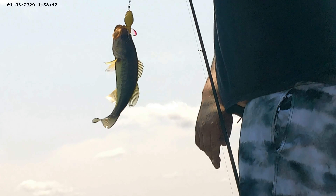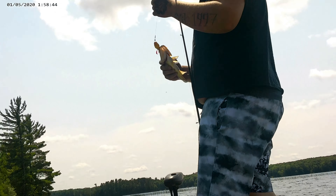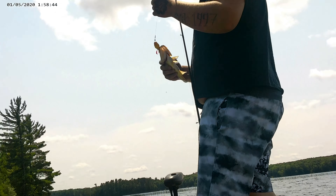Another little guy! Very nice! We got another one! Very nice!